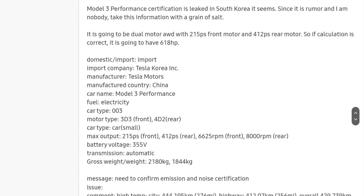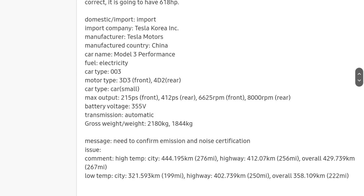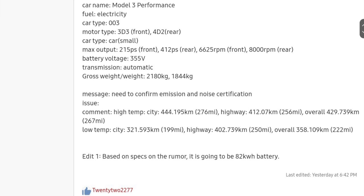As for battery capacity, with additional calculations using the real-world data from this certification, it looks like we're going to be peaking at an 82 kilowatt-hour pack size. So although these figures may match up with everything we've been discussing for the last couple of months, take this with a grain of salt as we don't know for sure if all these figures are correct. It looks like every single day we're getting closer to the unveiling, we're getting more images and leaks of this car.